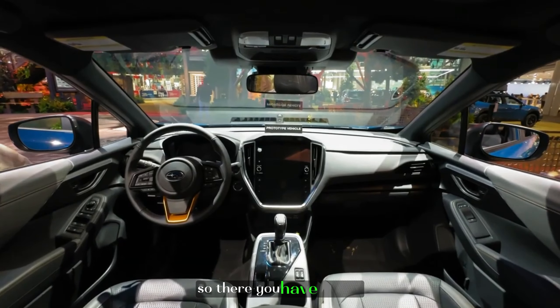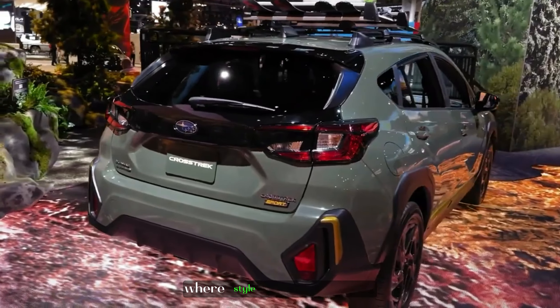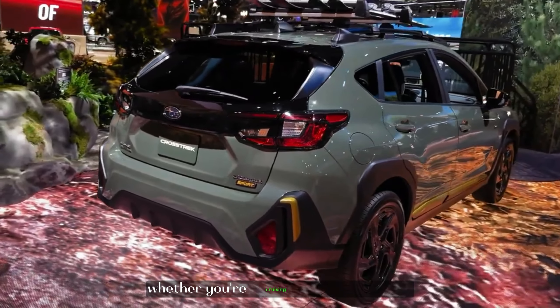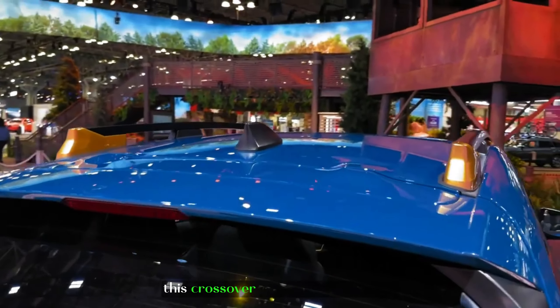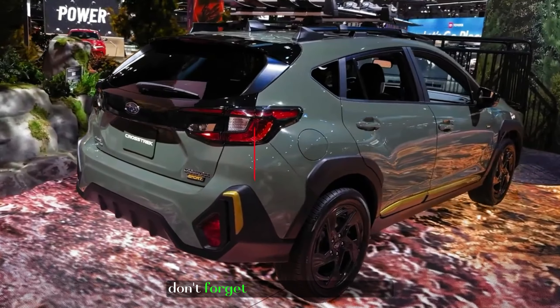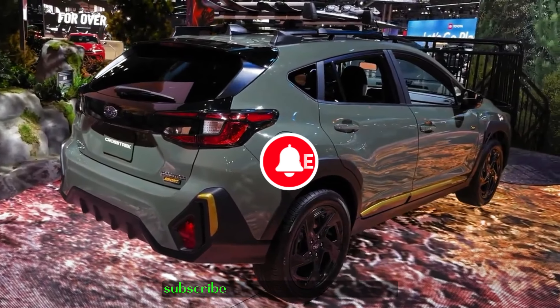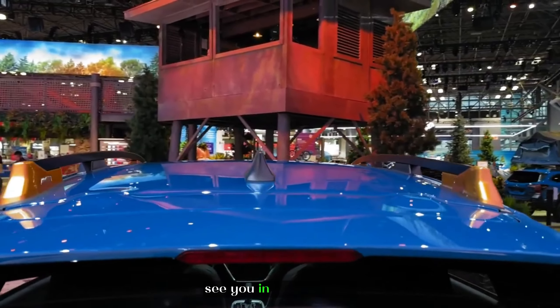So, there you have it, folks — the 2024 Subaru Crosstrek Sport, where style meets adventure. Whether you're cruising through the city or exploring the great outdoors, this crossover is ready for anything. If you enjoyed this video, don't forget to hit that like button, subscribe for more exciting reviews, and let us know in the comments. See you in the next one.